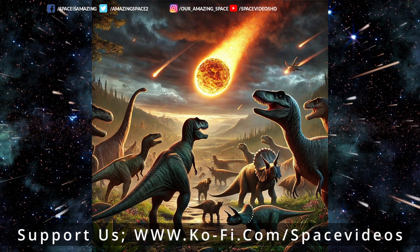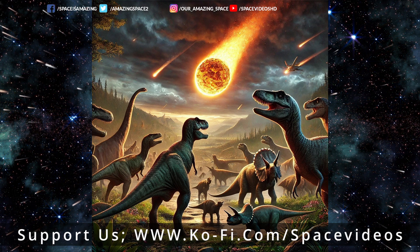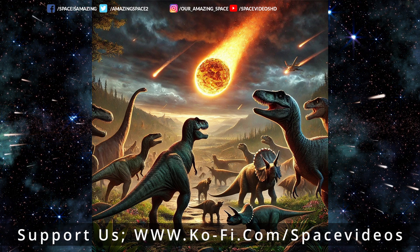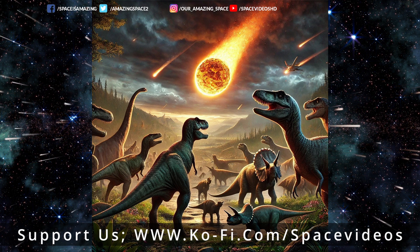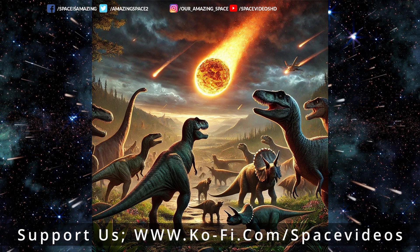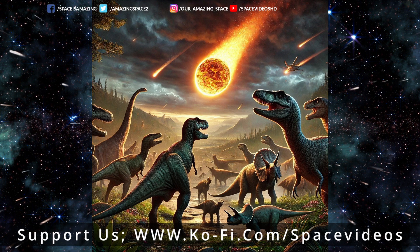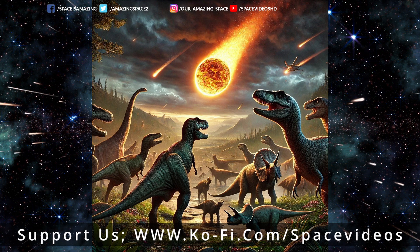Let's talk about the impact sequence step by step. A gigantic asteroid moving at an insane speed slams into the ocean. The initial blast would have been like thousands of nuclear bombs going off at once — anything within a huge radius just vaporized instantly. The rock underneath gets superheated and compressed, and the crater starts to form in milliseconds. Imagine a pebble in a pond, but on a planetary scale.